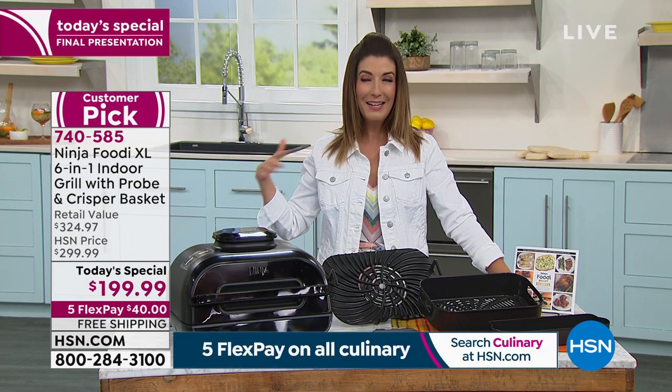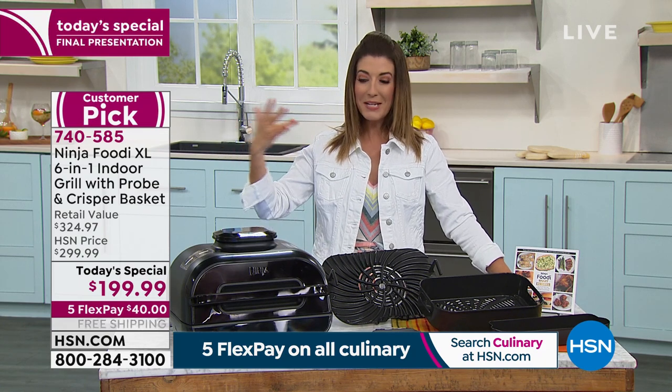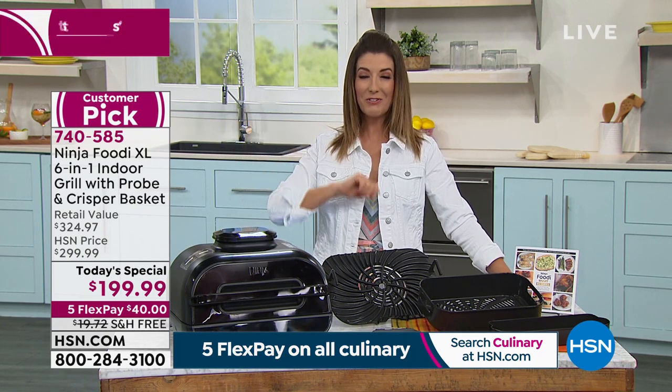Father's Day is coming, Memorial Day — you want to be celebrating with family and friends. Go ahead and pick your favorite color and we'll get that out to you.